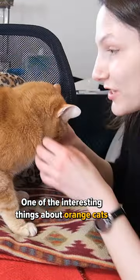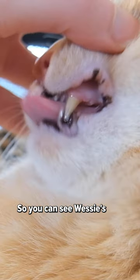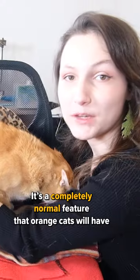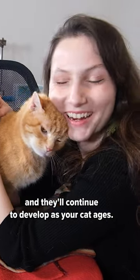One of the interesting things about orange cats is that they tend to develop little freckles on their lips as they get older. You can see Wessie's lips are all covered in these black splotches. That's a completely normal feature that orange cats will have, and they'll continue to develop as your cat ages.